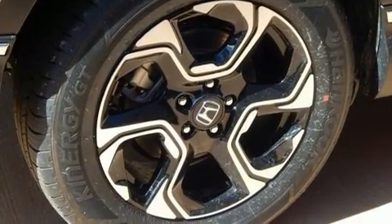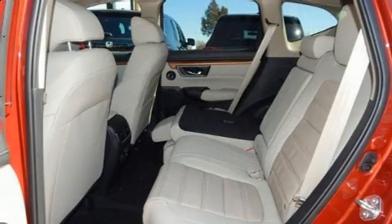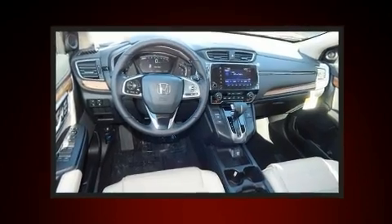Honda prioritized fit and finish, as evidenced by variably intermittent wipers, power front seats, a power lift gate, lane departure warning, and a blind spot monitoring system.